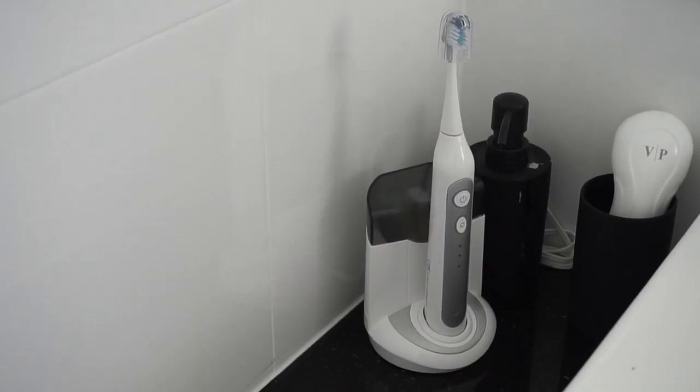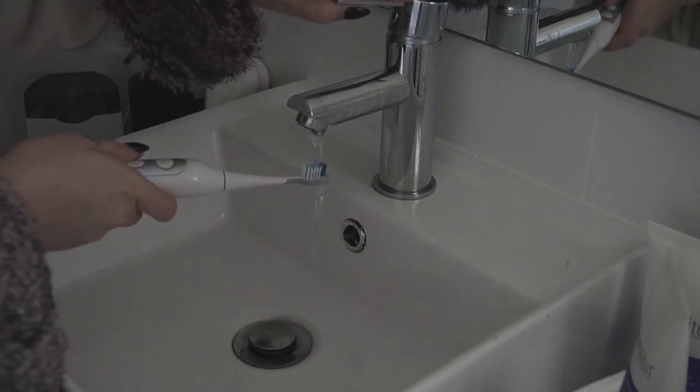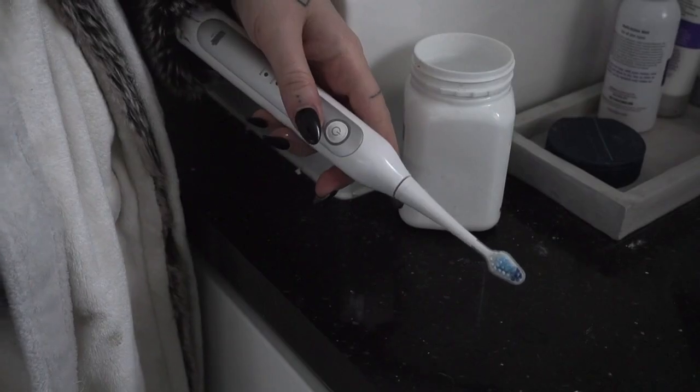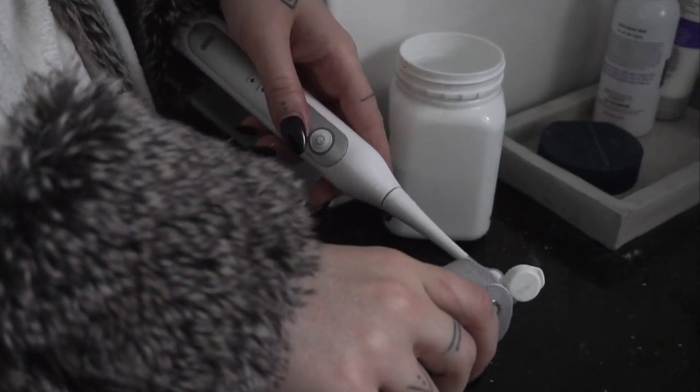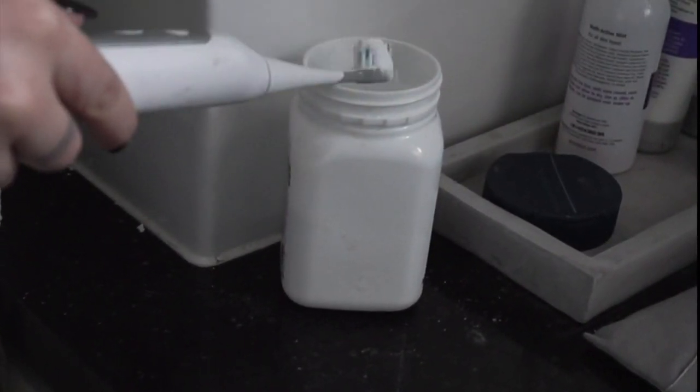The next part of my morning is doing my skincare and oral hygiene. Lately I've switched from using a manual toothbrush to the Vanity Planet Elite Sonic Toothbrush. It's got three different brush modes so you can change how you're cleaning your teeth, and it also has a two-minute auto timer included.